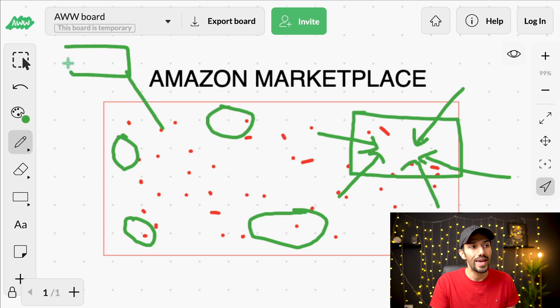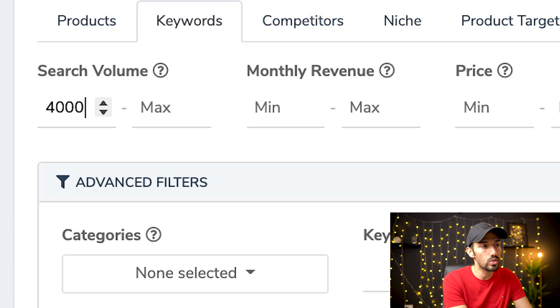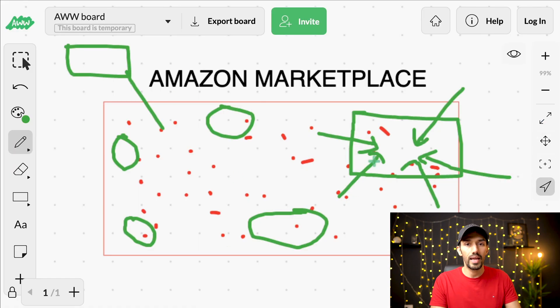Finding an idea doesn't take long — we can pull out an idea quickly. It's appraising it that takes longer, which is why people say Amazon product research is the most important part. So in the keyword technique, what we do is put in a search volume minimum — let's say 4,000 per month — and leave revenue, price, and review count blank. I don't want to over-filter, because then I'll end up in the same box as everybody else.